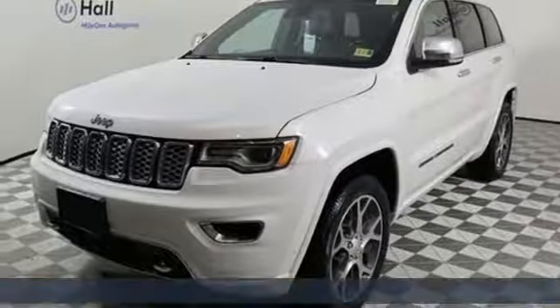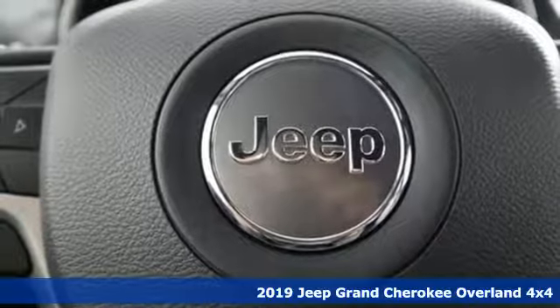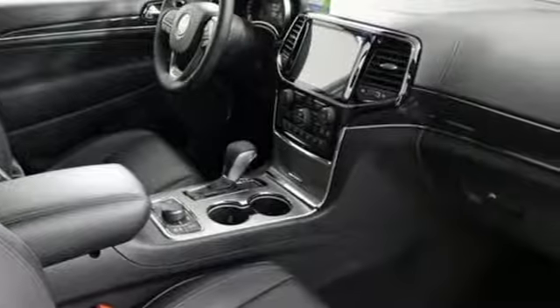Here's a new 2019 Jeep Grand Cherokee. Everywhere you want to go, anything you want to do, Jeep takes you there. You'll look forward to every drive with features like these.